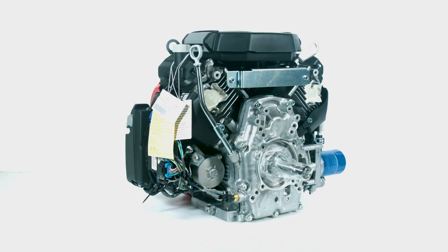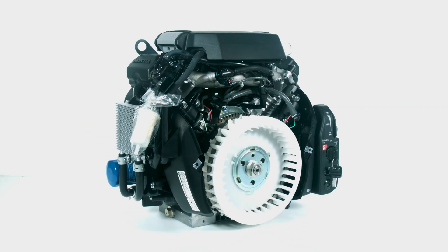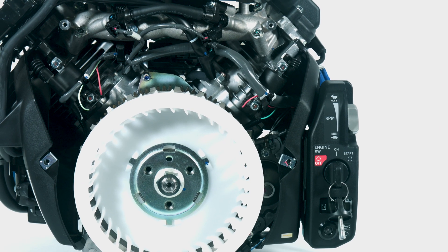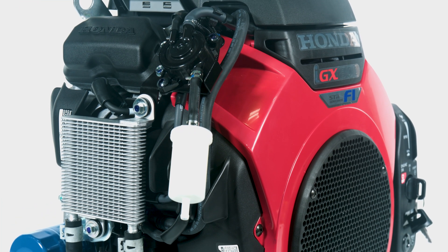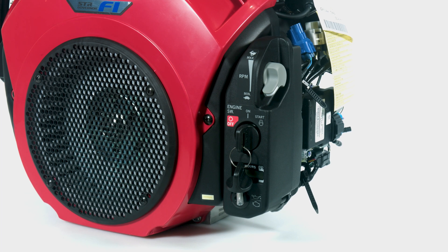Honda's all-new IGX V-Twins offer more power and more features with the same legendary Honda quality and reliability. The IGX 700 and 800 offer both horizontal and vertical shaft configurations, all equipped with standard EFI, STR governor, drive-by-wire controls, and multiple PTO options.